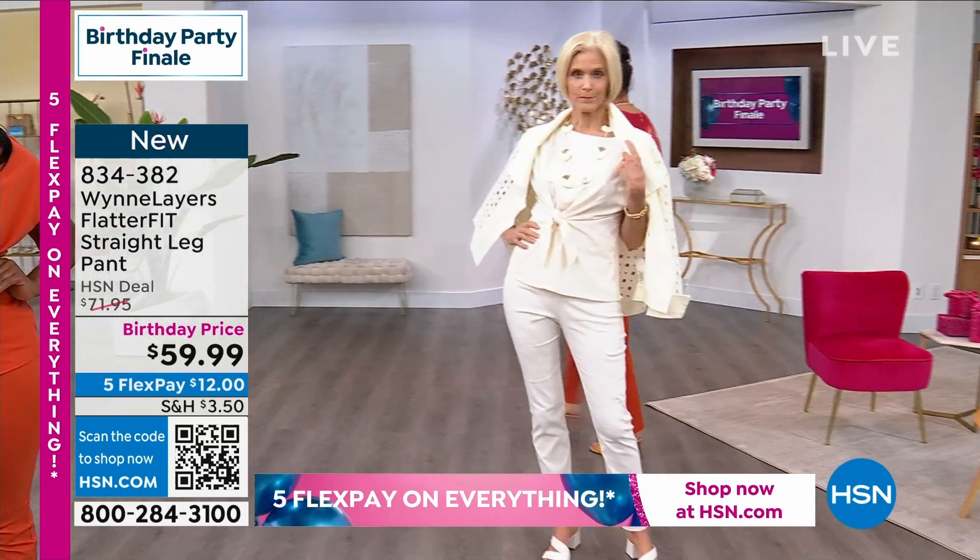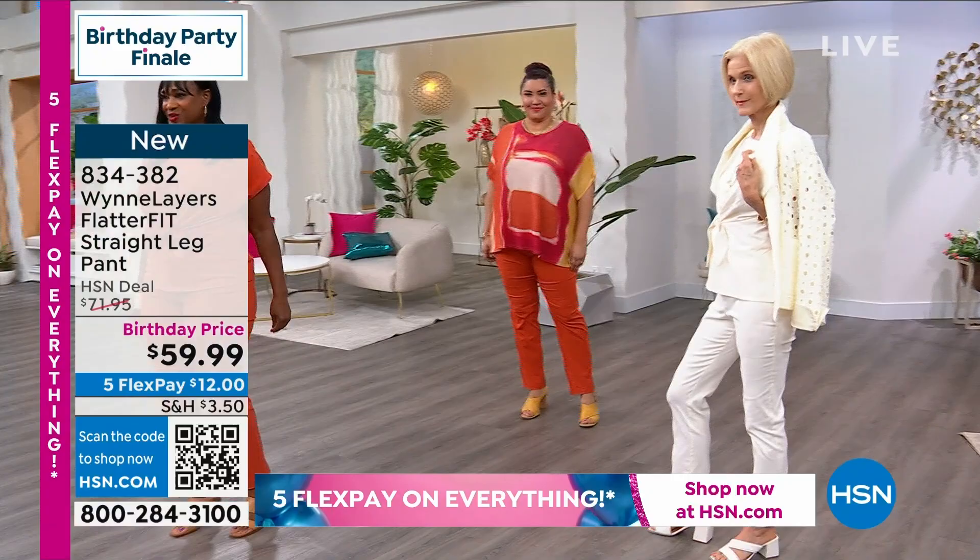Grab it, but get the pan also in the burnt orange. Nellie came out in the 1X, and we have this beautiful caftan coming up in our next hour.